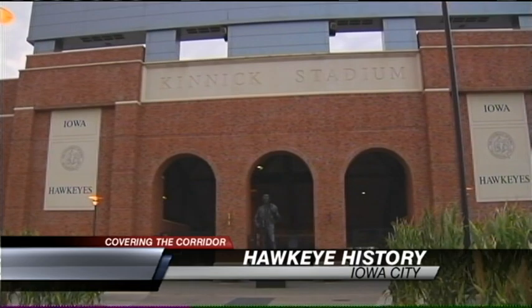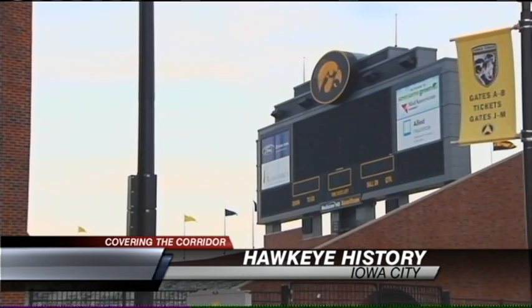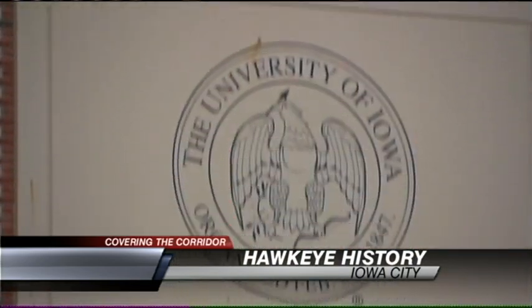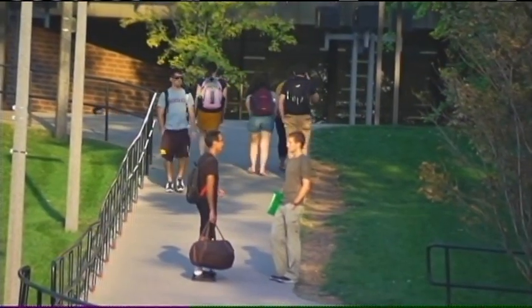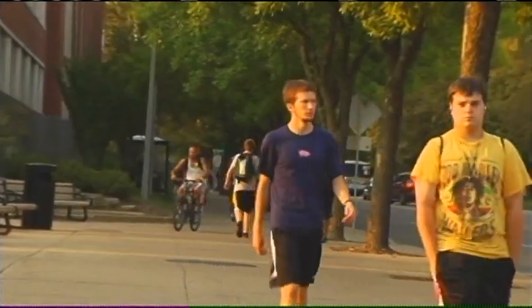It stands as a monument on campus, not just physically, but for all that Iowa football represents. So we were surprised by students' answers when we asked how it got its name: Kinnick Stadium.